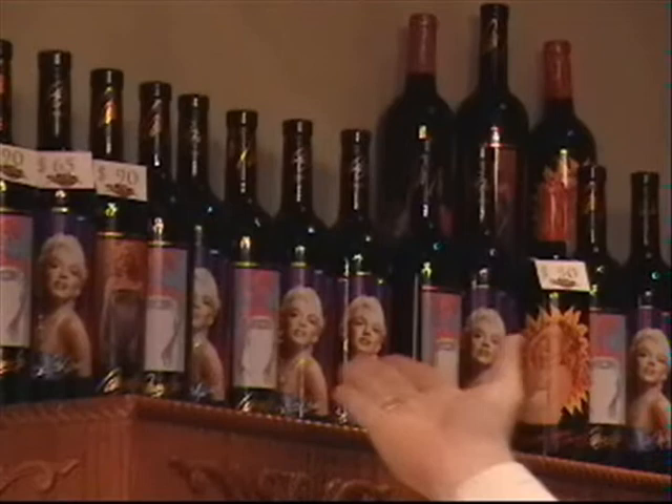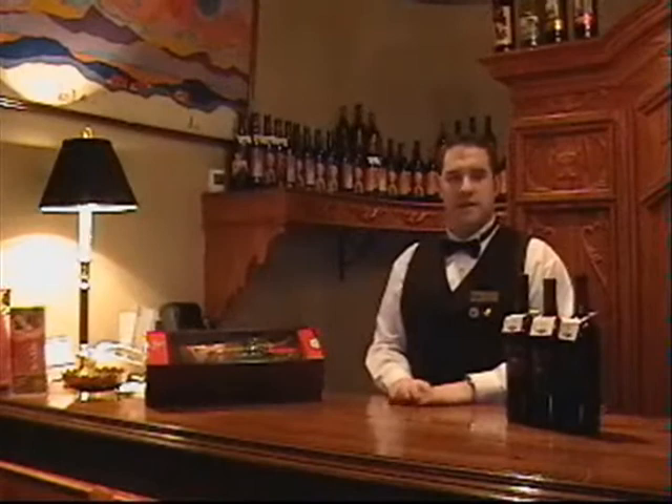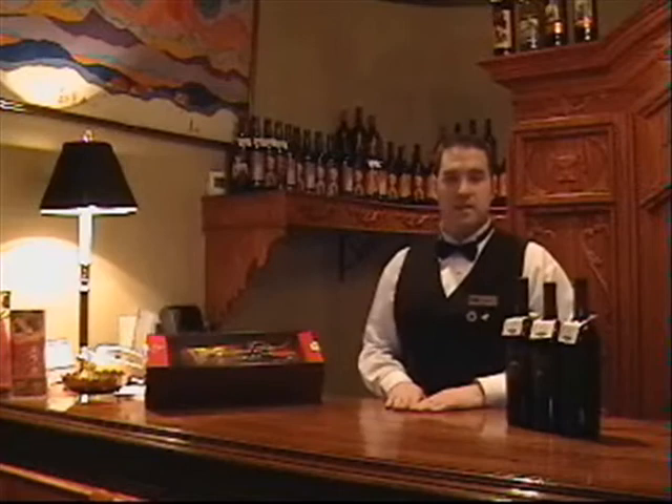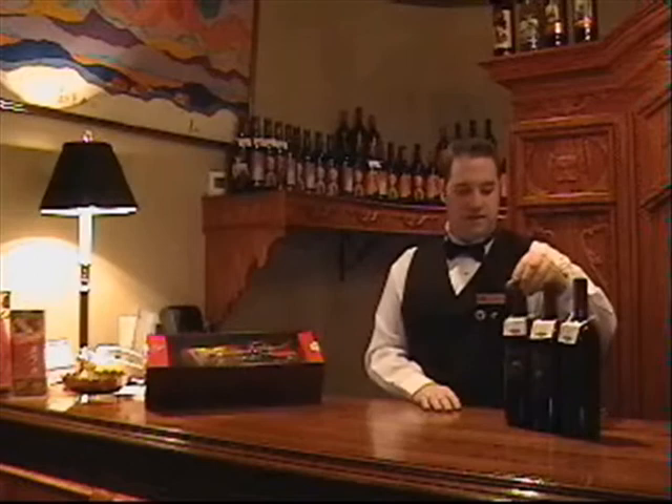These are our Marilyn Monroe wines. They are part of our celebrity wines that we carry here at the Diplomat Steakhouse. We do offer 4 different Marilyn wines and they are all from Napa Valley, California. If you are not too familiar with celebrity wines, celebrity wines are wines that are either made by celebrities themselves or they just feature a picture. Marilyn Monroe and Elvis wines — they do not make those wines, they actually just feature their picture.